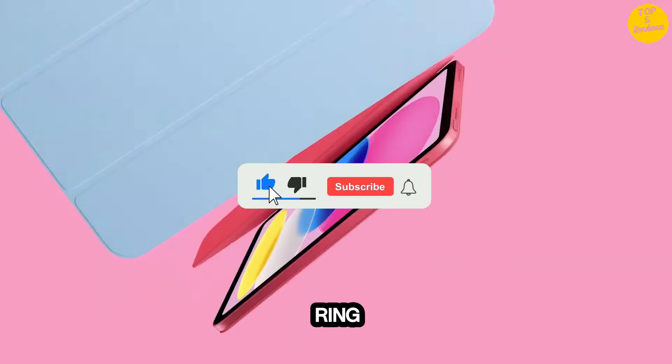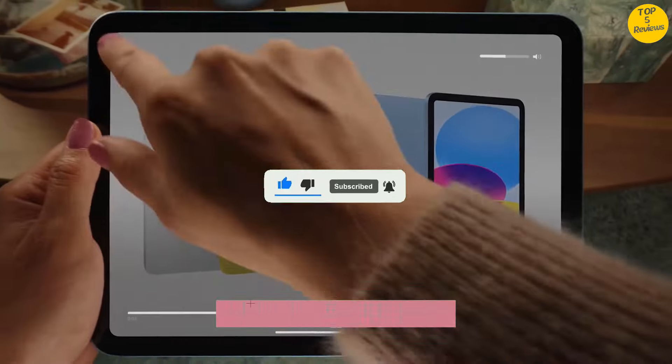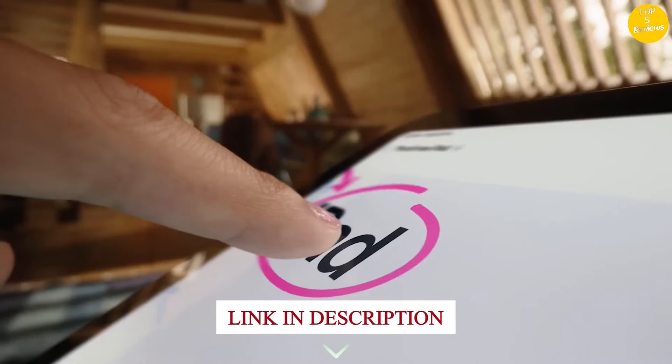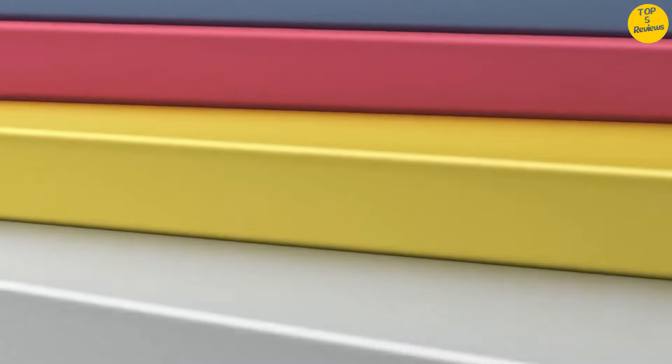Subscribe to the channel and ring the bell icon. And if your mind is generous, then buy the product from the link given in the description, because I will get some commission from that and I will manage my life with that commission money.